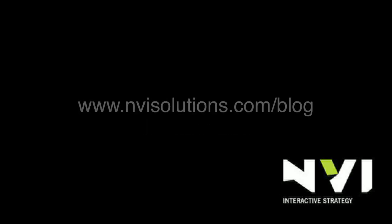C.T. Moore for NVI at PubCon 2009. I'm about to talk to Matt Cutts. If you don't know who he is, Google him. We're going to talk about some shiny new webmaster tools that he's lined up for us.